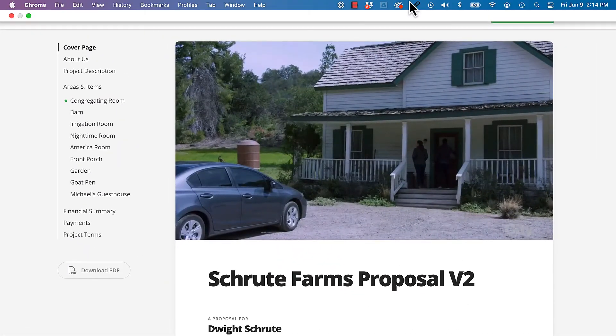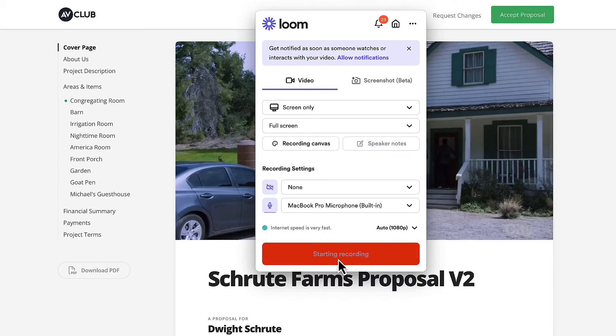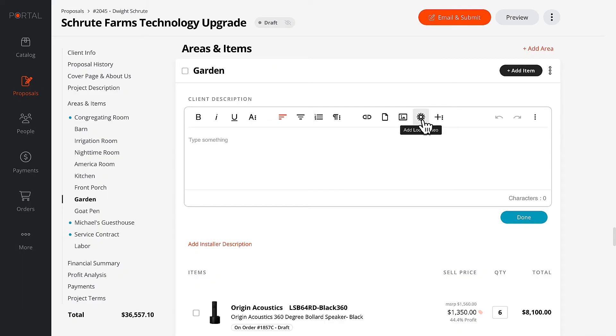Here's how you can embed a Loom video on a proposal. Record the video in Loom and the URL gets copied automatically to your clipboard. In the description area on the proposal, find the Loom button and paste the link. It's that easy.